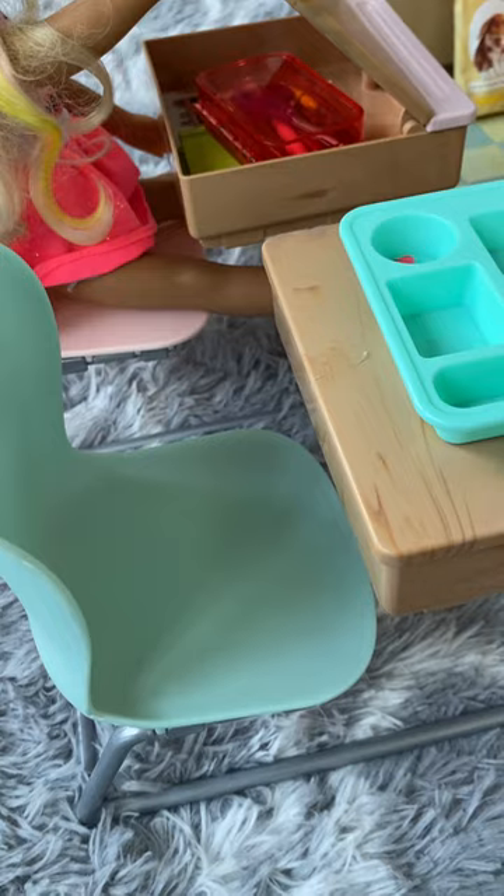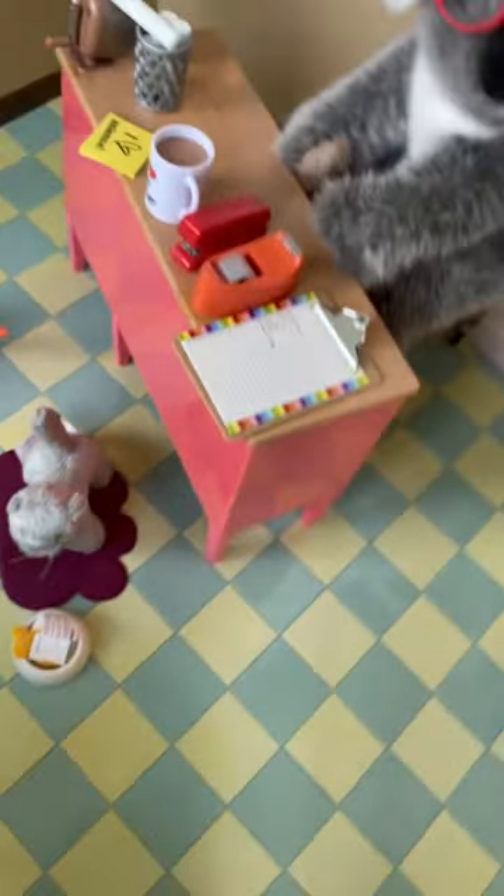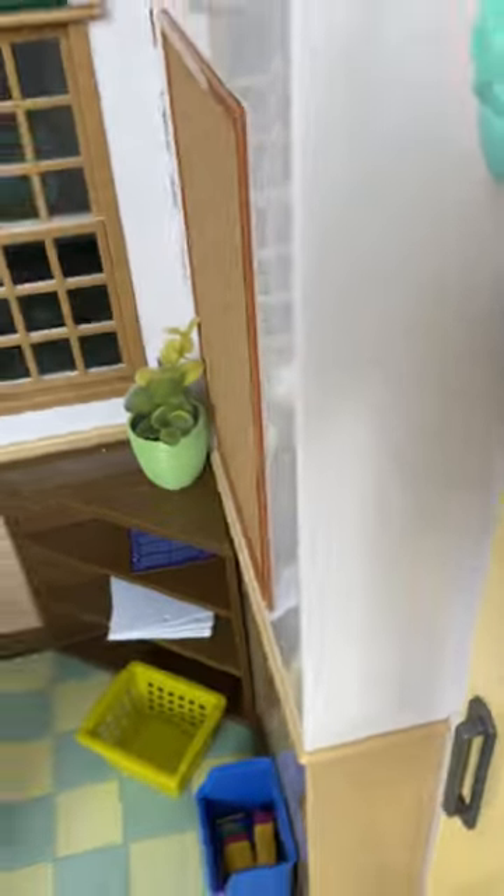Okay, now we're moving on to the city part — that was the apartment. So this is a school. This is Aaliyah's desk. This is Ava's desk, except Lily is using it right now — she was just off swimming and now she's looking for some school supplies. This is Miss Koala. These are the school pets. Here's some headphones, and then these are the lockers.